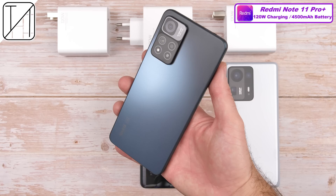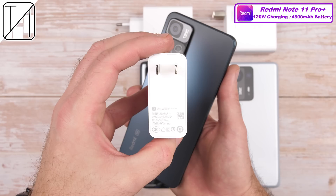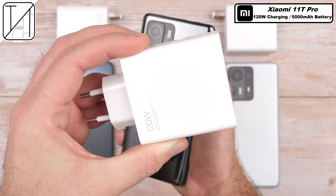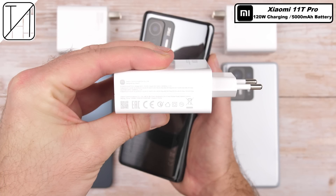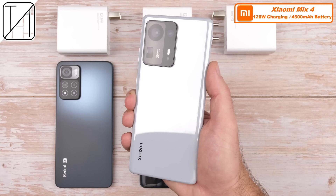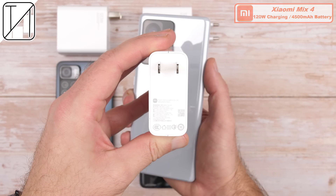The Redmi Note 11 Pro Plus houses a 4,500mAh battery and supports 120W charging — the massive 120W brick comes bundled in the box. The Xiaomi 11T Pro has the largest battery at 5,000mAh and is also capable of 120W charging, with its brick also included. Lastly, the Xiaomi Mix 4 has the same 4,500mAh capacity and also supports 120W charging, bundled in the box.